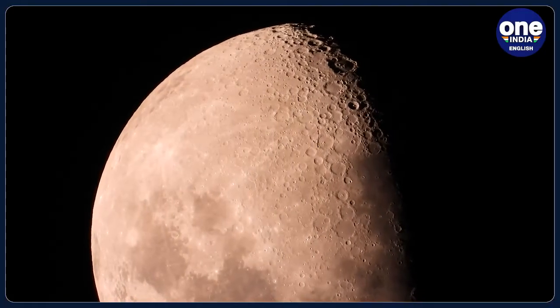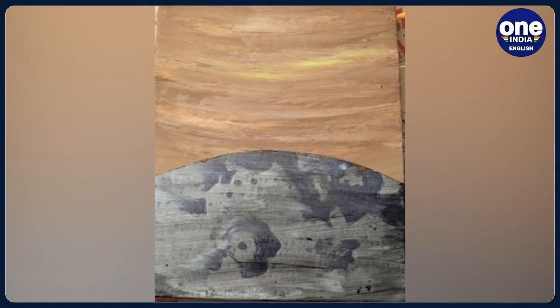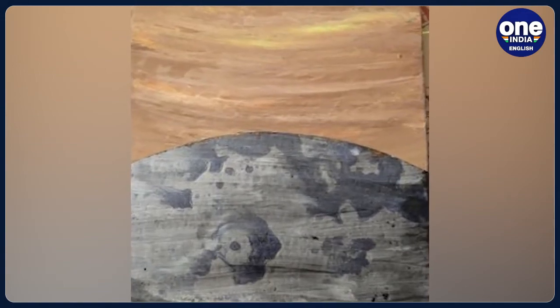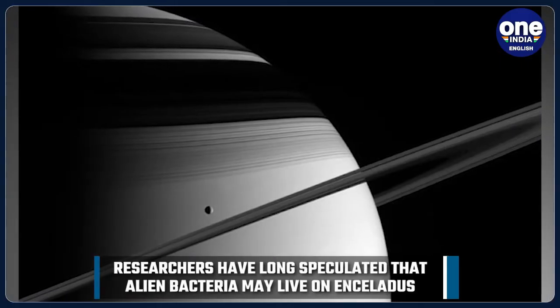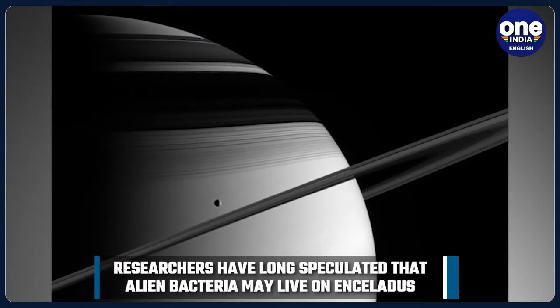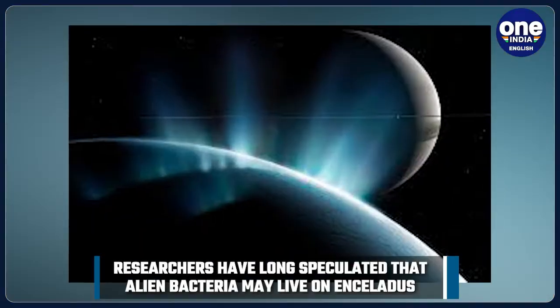While the number of bacteria in its ocean would be small, all it would need to uncover them would be a visit from a robot spacecraft. The study's senior author Professor Regis Ferrer explained that clearly sending a robot crawling through ice cracks and deep diving down to the sea floor would not be easy.